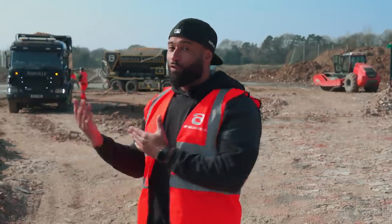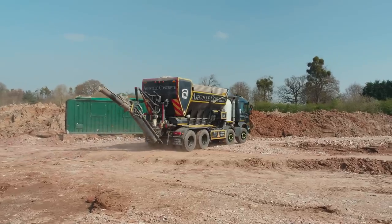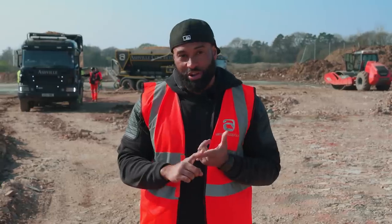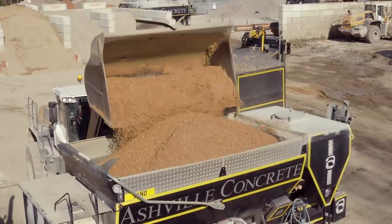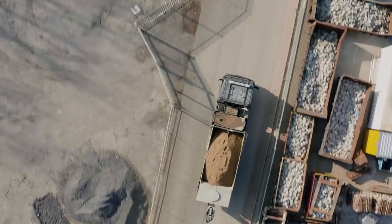Number two, these are volumetric mixers. The difference with volumetric mixers is that they batch on site, which means we load all the materials — sand and stone, cement and water and any admixtures — all into the lorry at the depot, then drive to site.